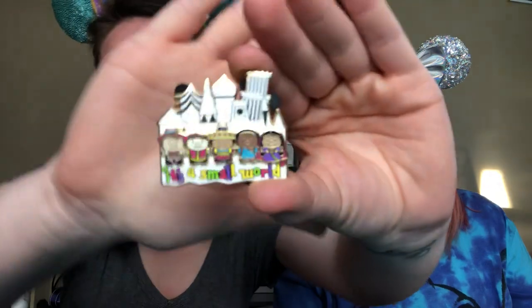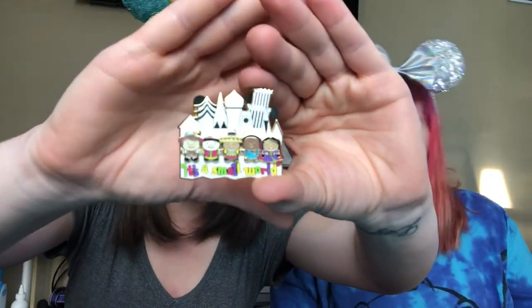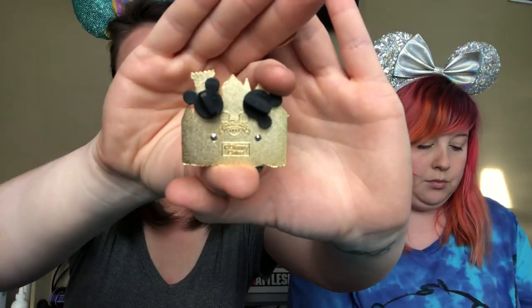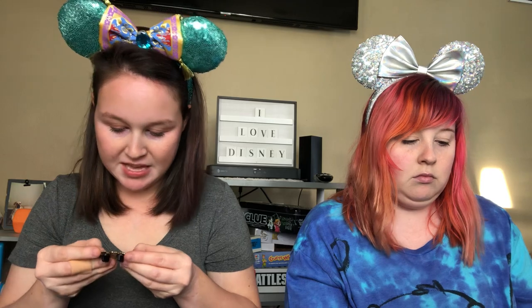I remember this because I collect attraction pens and I traded for this It's a Small World pen. This is from 2007. That is so cute - very cute. I really like this. It's like a pen on pen, and I love how colorful it is.